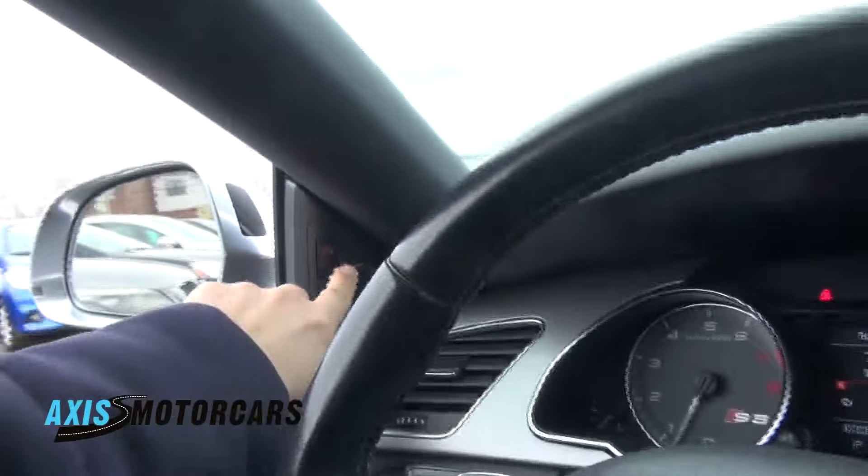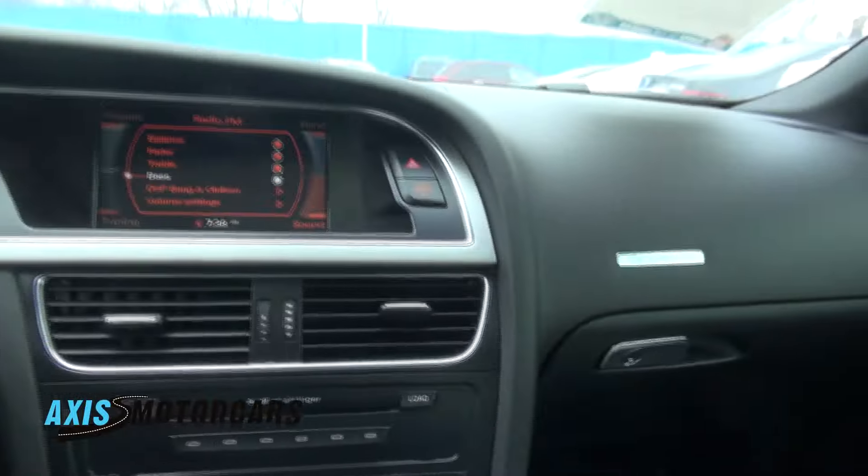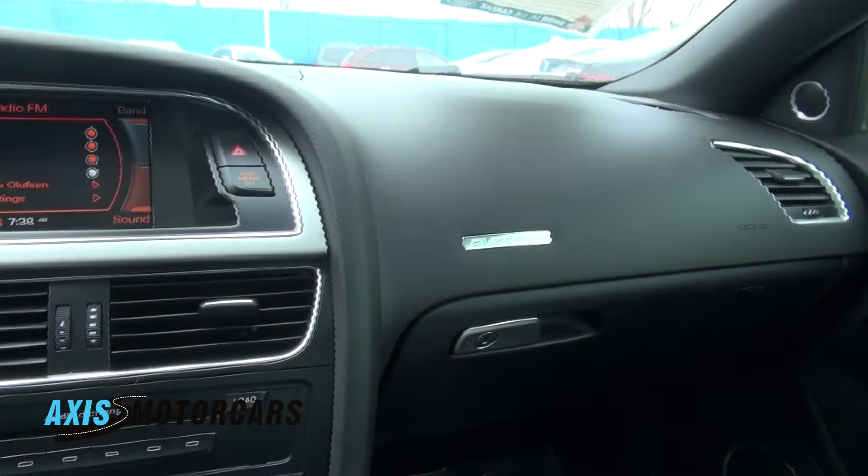LEDs in the back for your license plate. It is cold out here. Also has your blind spot detection system, which Audi actually calls Audi Assist.